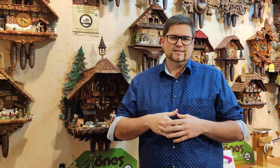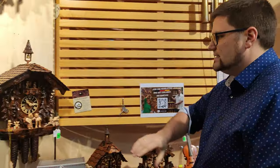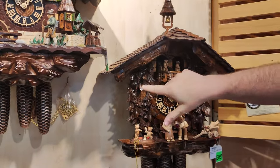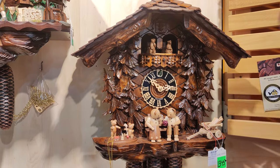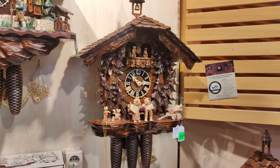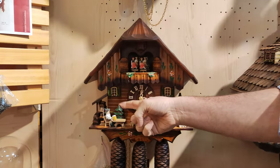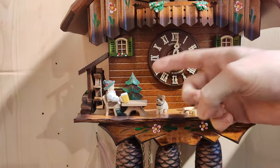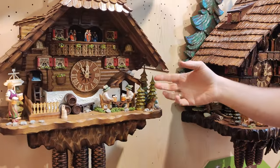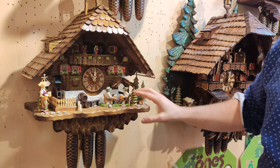Now, in terms of details, the pricing pretty much all comes down to the details — the more details you have on the clock, the higher the price will get. For example, to show you some carvings, we have here a customized one made only for us with these wooden trees. Those are very deeply carved, and the deeper the carving is, the harder it is to make, the more work goes into the clock, and the higher the price will get. Or you can have a more simple one — here for example you have a very simple flat tree, nothing special. Or you can have something like this, which is already a three-dimensional tree, so this is of course a lot more work to carve.